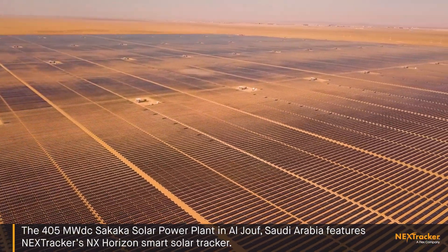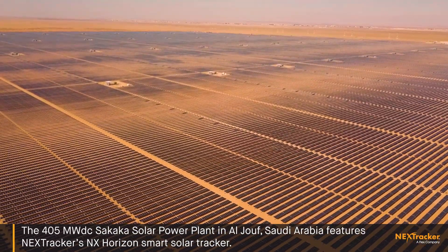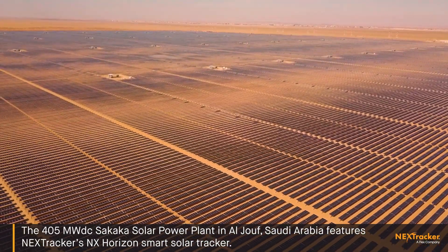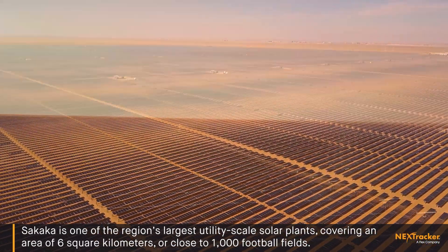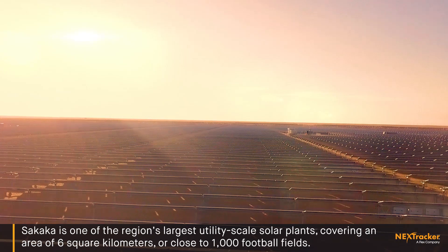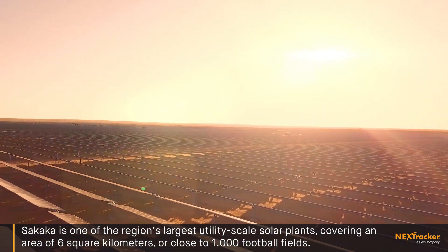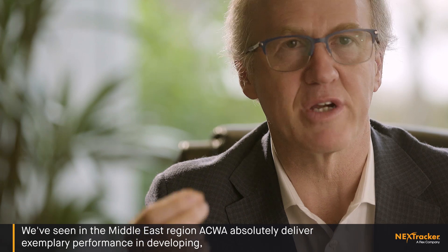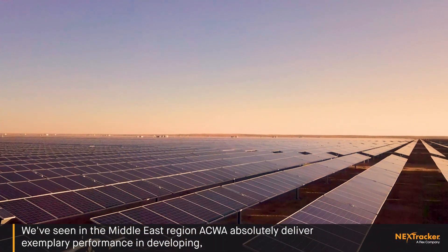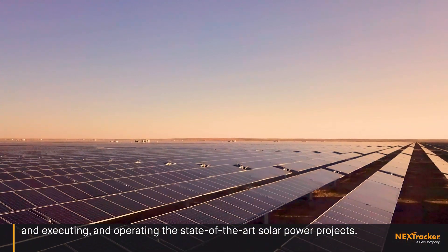The 405 megawatt DC Sakaka solar power plant in Al Jouf, Saudi Arabia, features NEXT Tracker's NX Horizon smart solar tracker. Sakaka is one of the region's largest utility-scale solar plants, covering an area of 6 square kilometers, or close to 1,000 football fields. We've seen Acwa Power absolutely deliver exemplary performance in developing, executing, and operating state-of-the-art solar power projects.